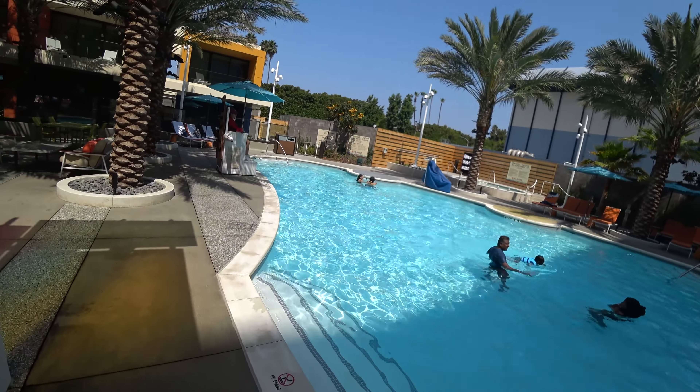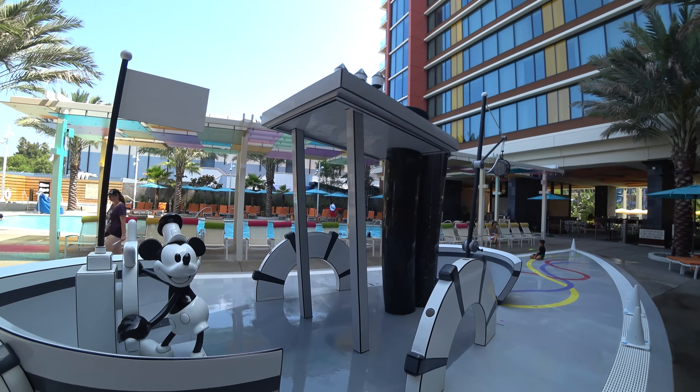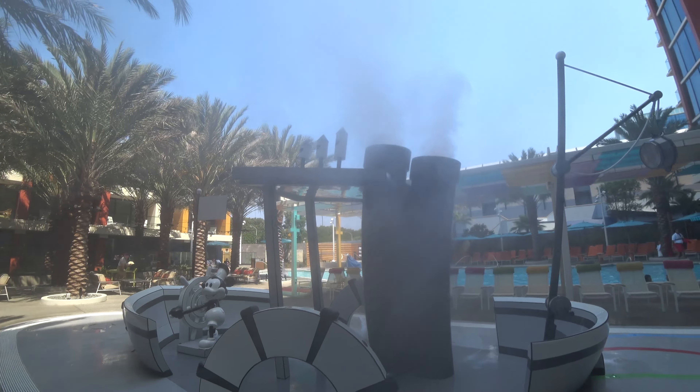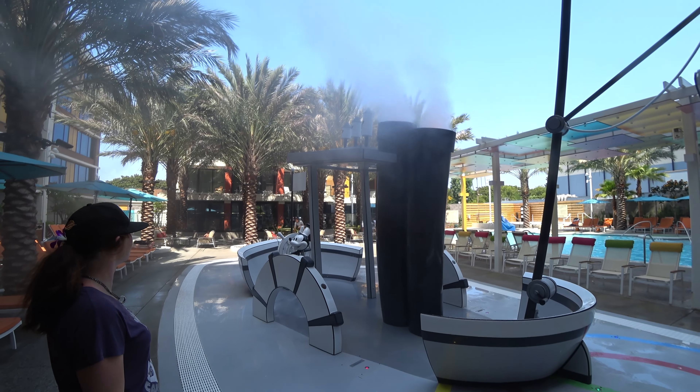We come now to the newest pool area here at the Disneyland Hotel Resort, built when they built this tower. We did some swimming in here on our first night — they've got a hot tub and even a little kids Steamboat Willie area, which actually matches the shirt I was wearing another day here. It's steaming — that feels so nice how the water comes out like that, really cool. Also, when you first come in, there's an area where you can buy more DVC points, because you never have enough Disney Vacation Club points.